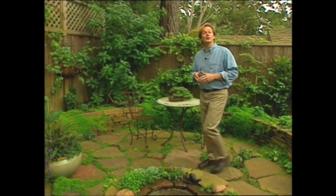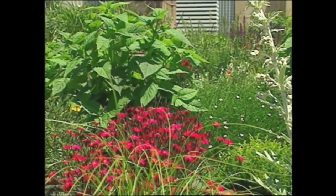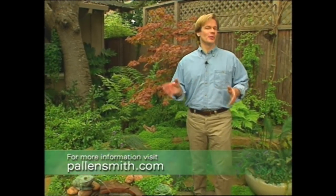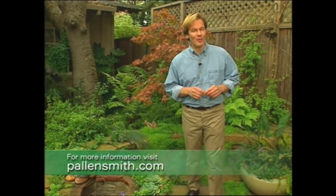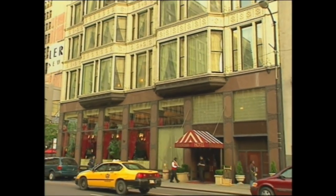I hope in today's show you've seen that you don't have to have acres and acres of land to have a beautiful garden. Small gardens can be found in some of the most surprising places — tucked away in quiet neighborhoods, on the rooftop of buildings, or even in a simple, single container. All the information in today's show can be found on my website at pallensmith.com. I hope you'll visit with all of your gardening questions. I think you'll come away with some ideas that will help transform your garden space into that special little piece of paradise. From the Garden, I'm Allen Smith. Accommodations provided by Hotel Burnham, Chicago, Illinois.